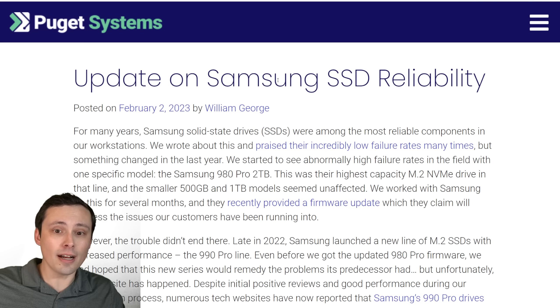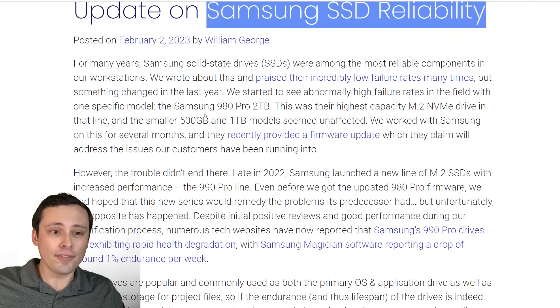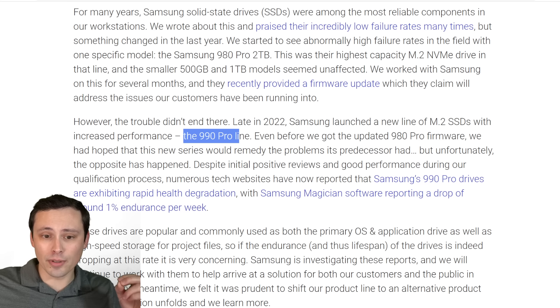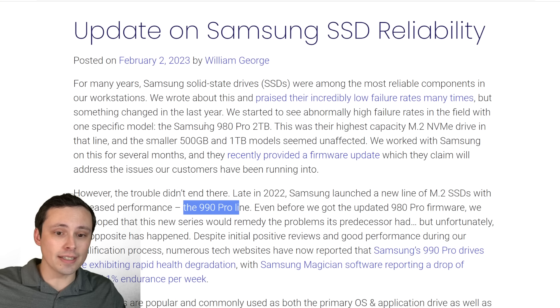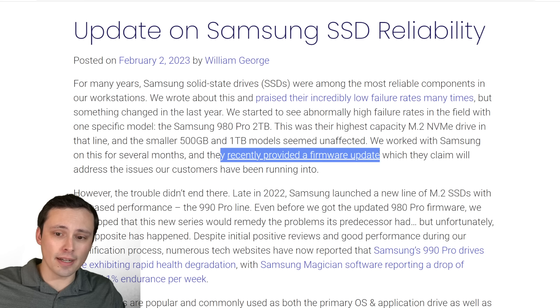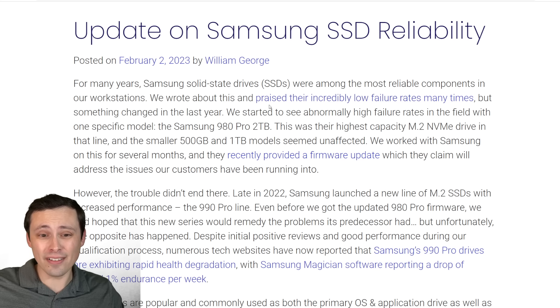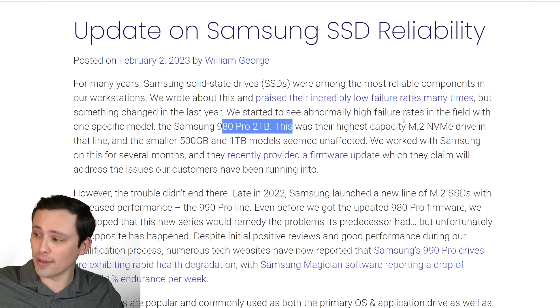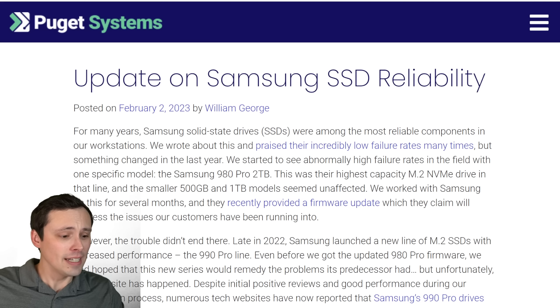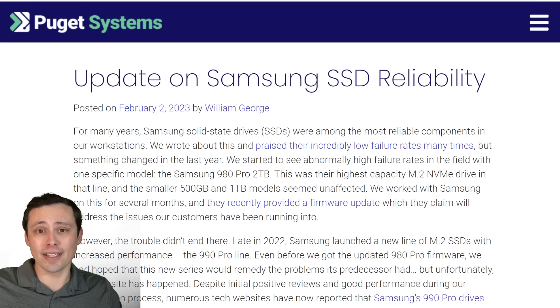Puget Systems also did an update on SSD reliability, following up on recent reports of 990 Pro SSDs having reliability issues. They mention the 980 Pro — specifically the two-terabyte version — was having some reliability issues that have been fixed with a firmware update you might want to look into. I have a 980 Pro two-terabyte myself that I might want to update. We're hitting the 30-minute mark, so I hope all of you have an excellent day.